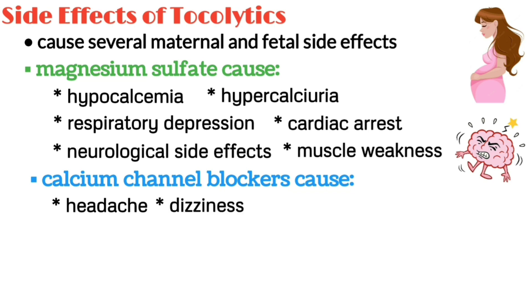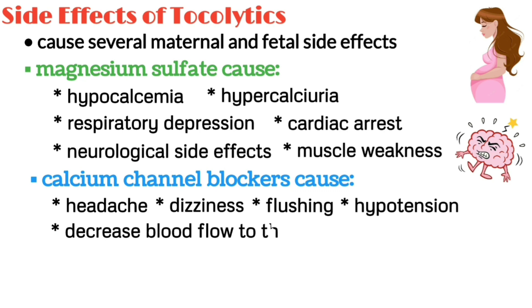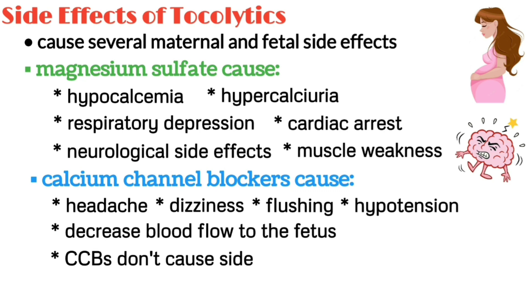Calcium channel blockers can cause vascular smooth muscle relaxation, which may result in headache, dizziness, flushing, nausea, and hypotension, which could decrease blood flow to the fetus. The good news is that calcium channel blockers don't seem to cause side effects on the fetus.